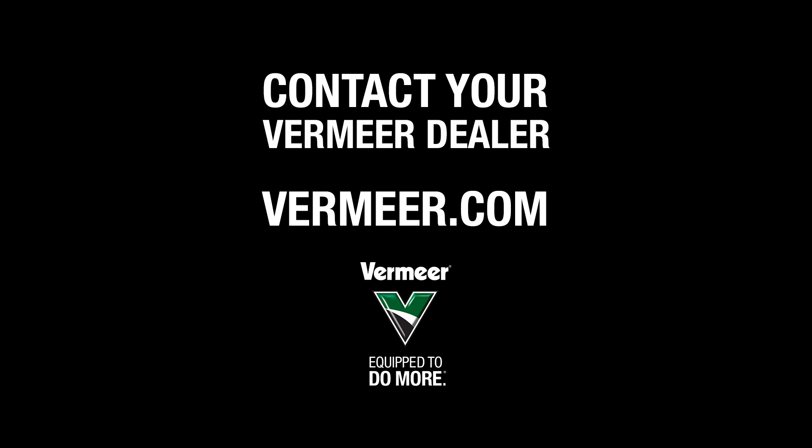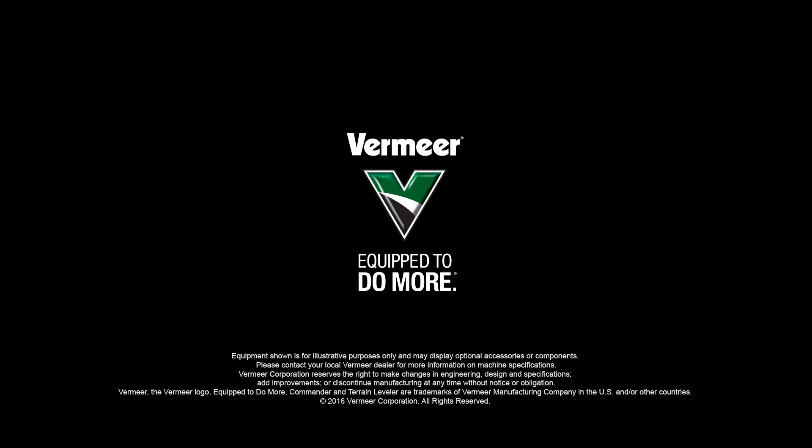For more information on Vermeer machinery and GPS steering, please contact your local Vermeer dealer or visit us at Vermeer.com. Thank you.